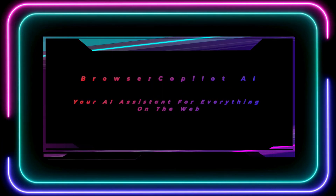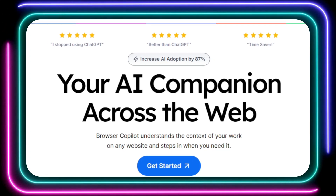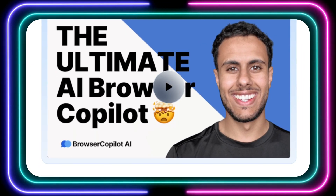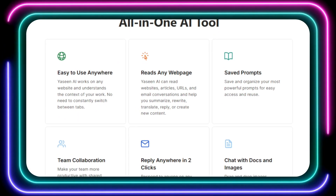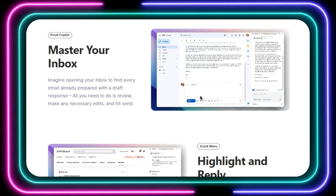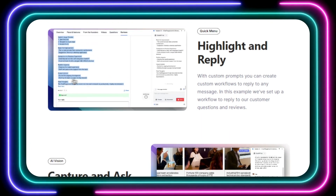Tool number ten: Browser Copilot AI, your AI assistant for everything on the web. Are you tired of juggling between tabs, struggling to keep up with your workload, and feeling overwhelmed by the sheer amount of information online? Browser Copilot AI is your AI companion across the web — it lives in your browser and understands what you are working on. Need a summary of a long article? Need to rewrite an email in a more professional tone? Want to translate a web page into another language? Browser Copilot AI can handle all of that and so much more. One of the coolest things is that it can respond to messages on any website in just two clicks, understanding the context of your work to craft the perfect response.